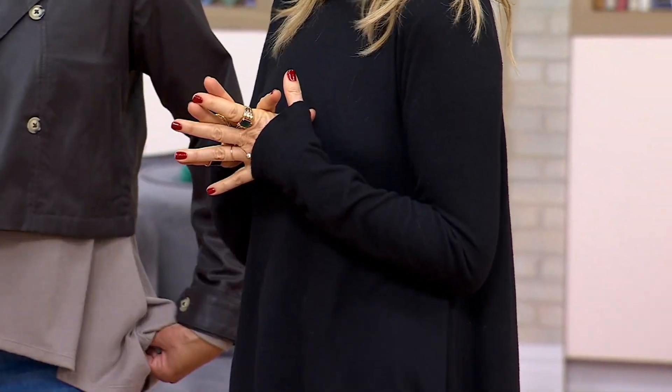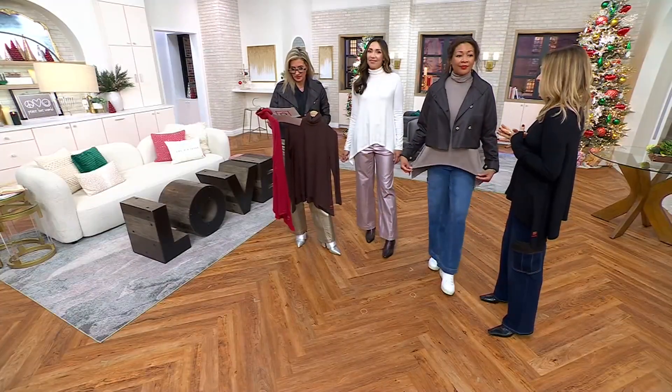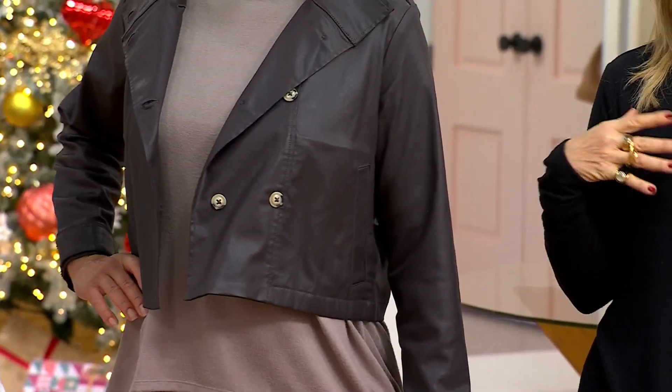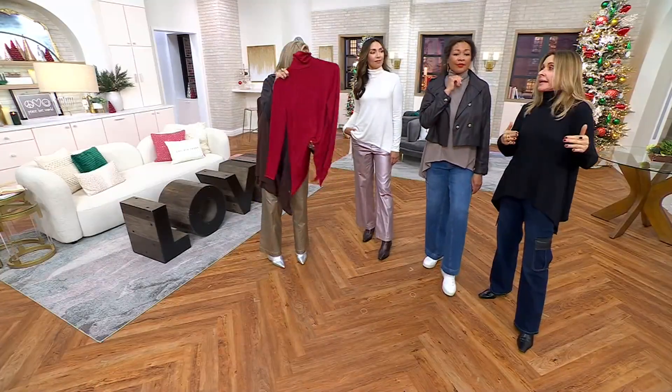Run, don't walk. Aida is in the mushroom. She is 5'10" and wearing this in a medium. We have fewer than 800 remaining. In the apparel world, this is as good as the blanket is in the home world.